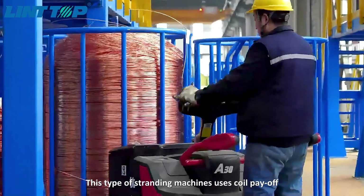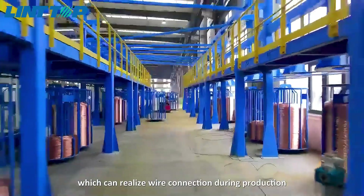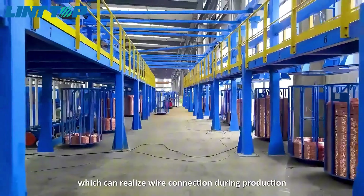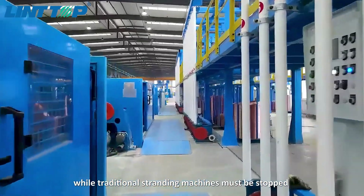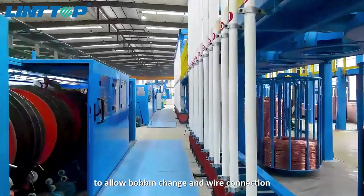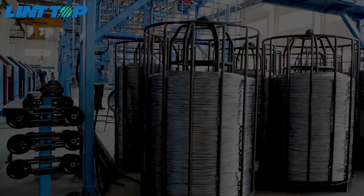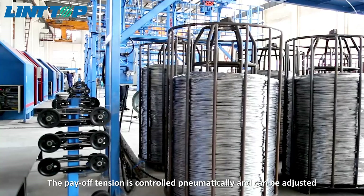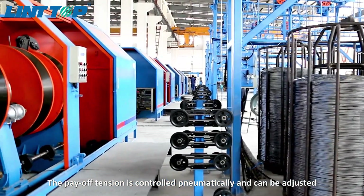This type of stranding machine uses coil payoff which can realize wire connection during production, while traditional stranding machines must be stopped to allow bobbin change and wire connection. This dramatically increases production efficiency. The tension is controlled pneumatically and can be adjusted.